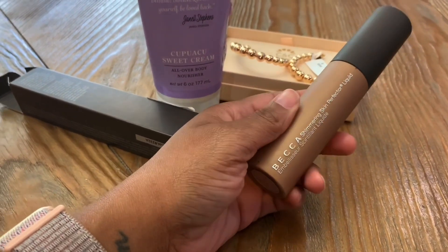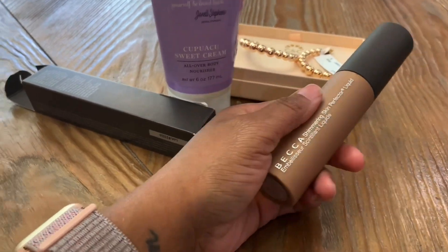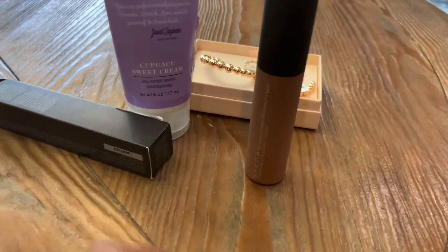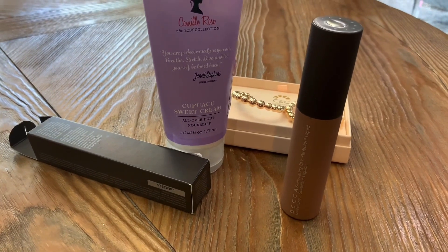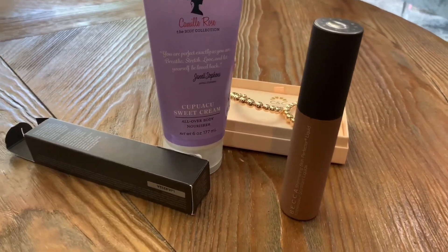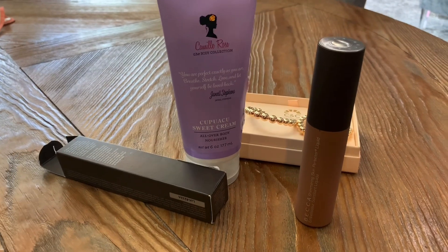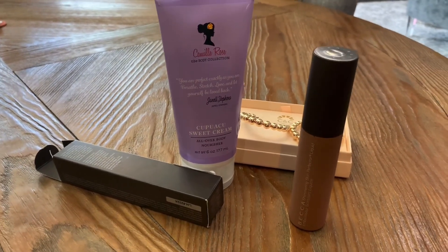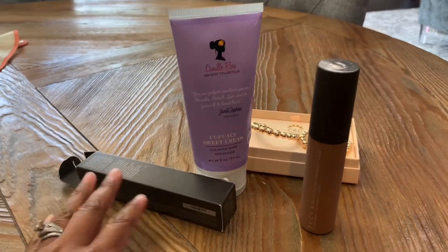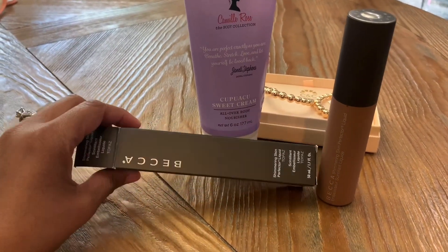They had some other colors and I had to stop myself from buying them - like, really Aisha, do you ever use these type of products up? So I only bought the one, but I'm super excited to have found that. I don't shop at TJ Maxx and Marshalls as much as I used to - I still love them, but I try to stay out of there because I like to shop and I have the tendency to buy things I don't need. One of the ways I try to cut back on my spending is not to go in those places as much as I used to.